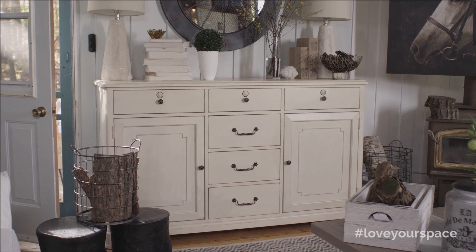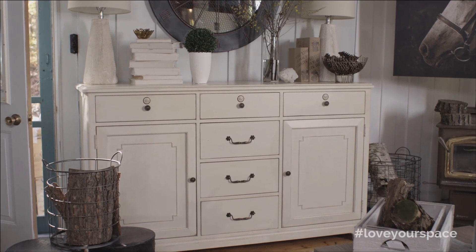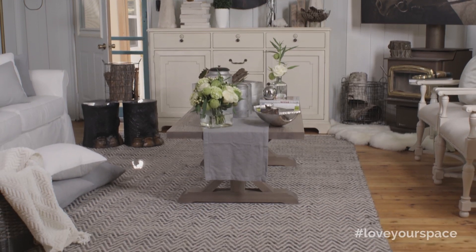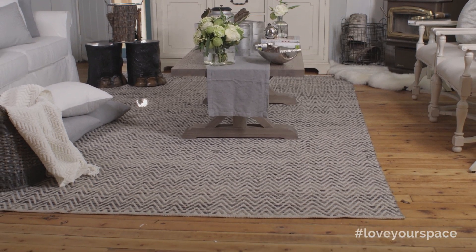We chose a beautiful hutch which creates extra storage in the space and also gives you the height to put a beautiful piece of art or a mirror. And then we grounded the space with a beautiful area rug. We really didn't choose a lot of pieces, but we chose very substantial pieces.